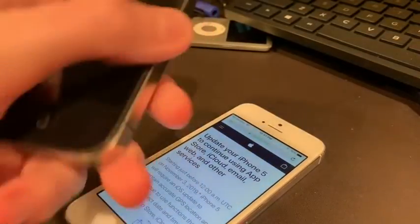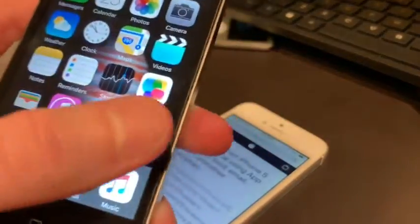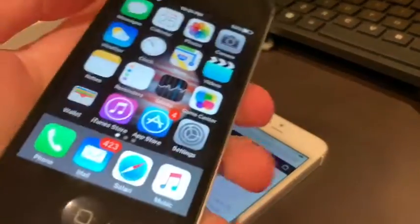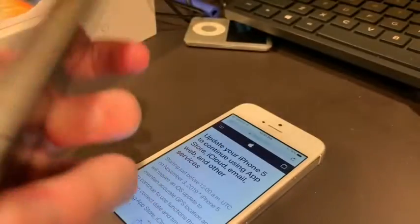The iPhone 4S also got iOS 9.3.6 recently, but I have had no such issues on the iPhone 4S — I've never gotten a warning about it or anything. So if you have an iPhone 4S, you're good. Don't worry about it.